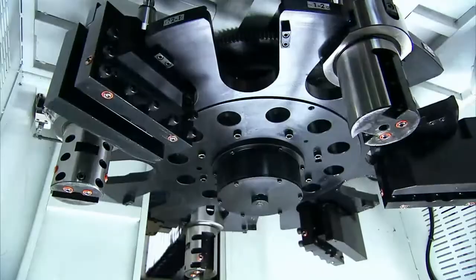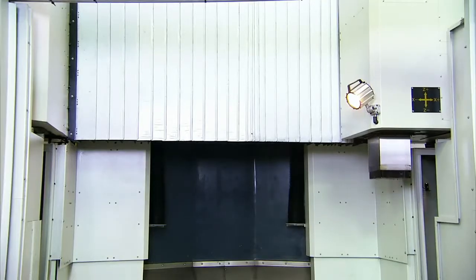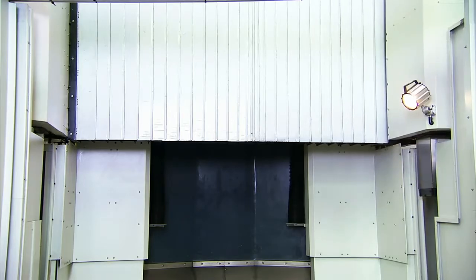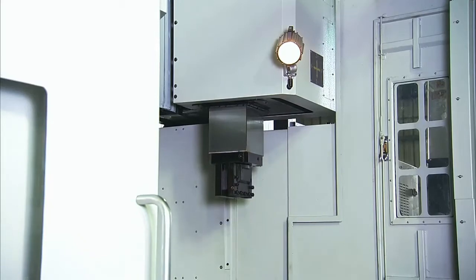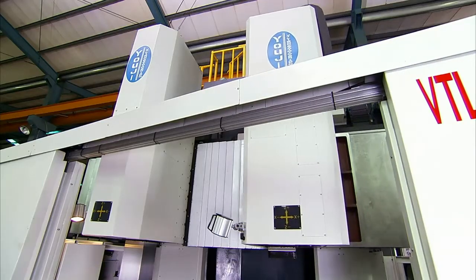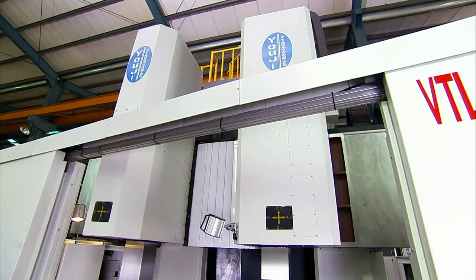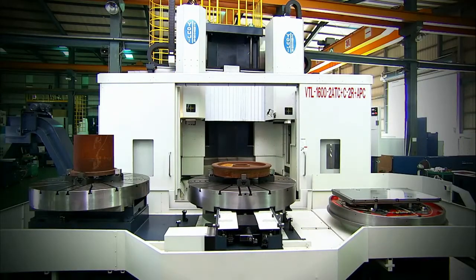The static second head can carry out your static heavy cutting operations, whilst the driven head is ready to do all of the driven operations. This significantly cuts down on production times, whilst the quality and structure of the machine ensure the rigidity and precision required for the high quality output which all of Youji's customers have come to expect.